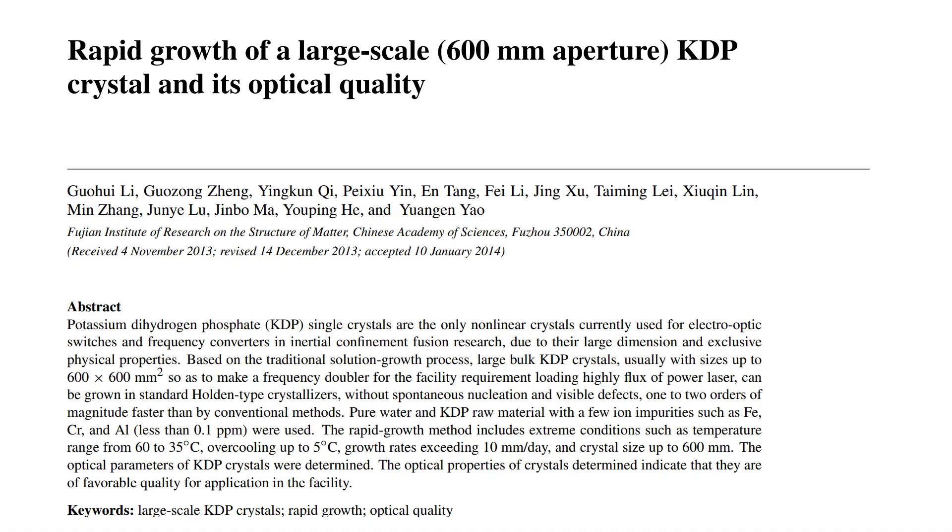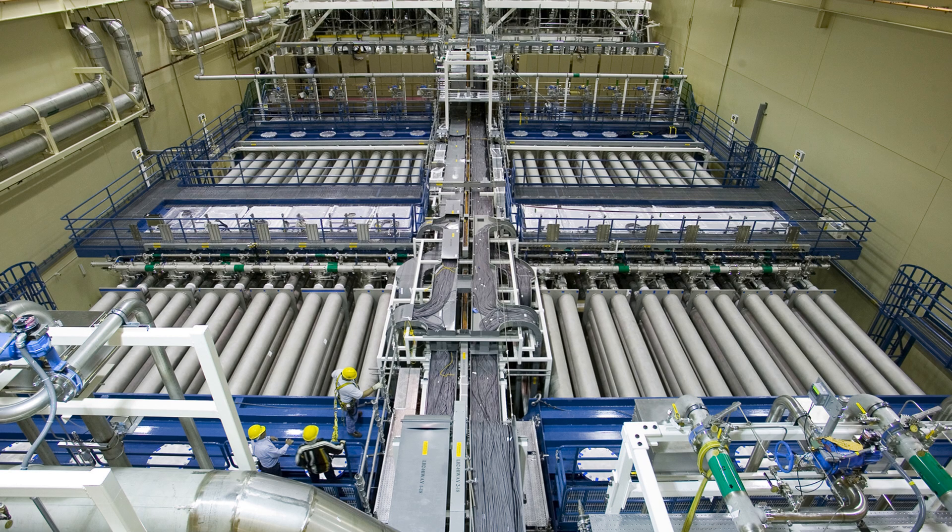Although non-linear crystals can be prohibitively expensive to manufacture, considerable research has been conducted into growing them at large scale and inexpensively, especially for large systems. One such system is the National Ignition Facility.